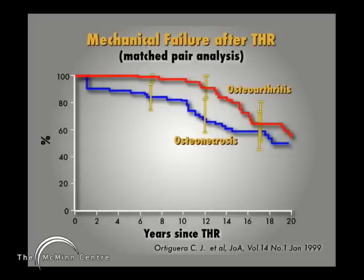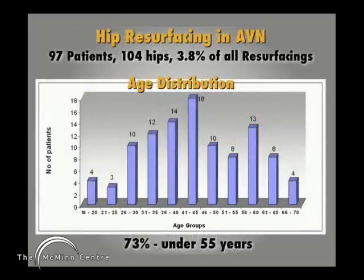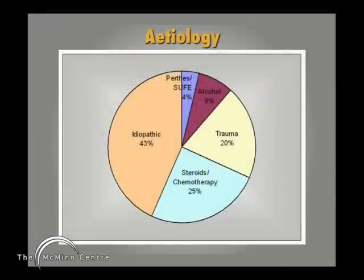Looking at those results, we've got about a 30% failure rate of total hip replacement at 12 years, which is not very good. In my series of hip resurfacing in osteonecrosis or avascular necrosis, I'm presenting results of 104 hips in 97 patients, and three-quarters of them were under the age of 55. The biggest etiological group is idiopathic, meaning we don't know what caused the avascular necrosis in those particular patients.